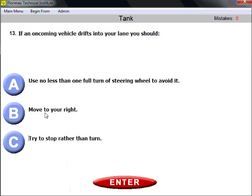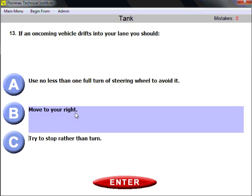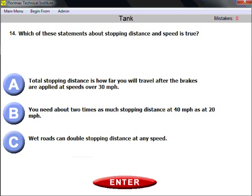Question thirteen: if an oncoming vehicle drifts into your lane, you should move to your right. You would answer this in the general knowledge section as well. The safest action in that situation is to move to your right.